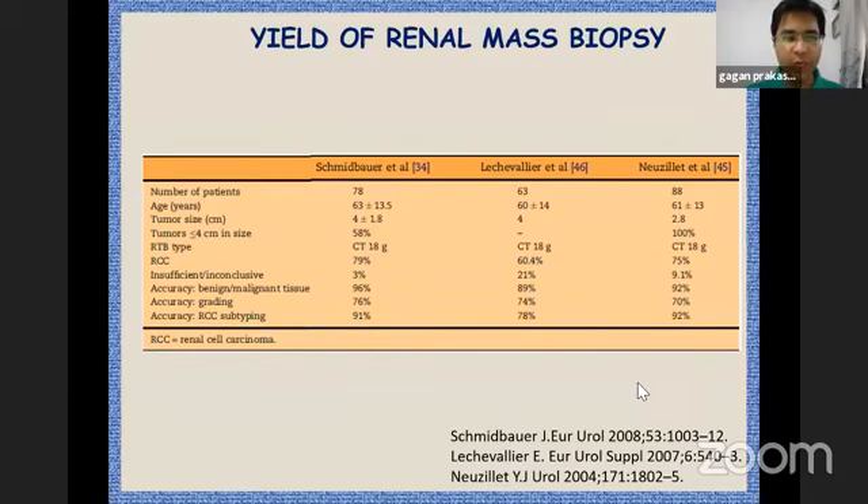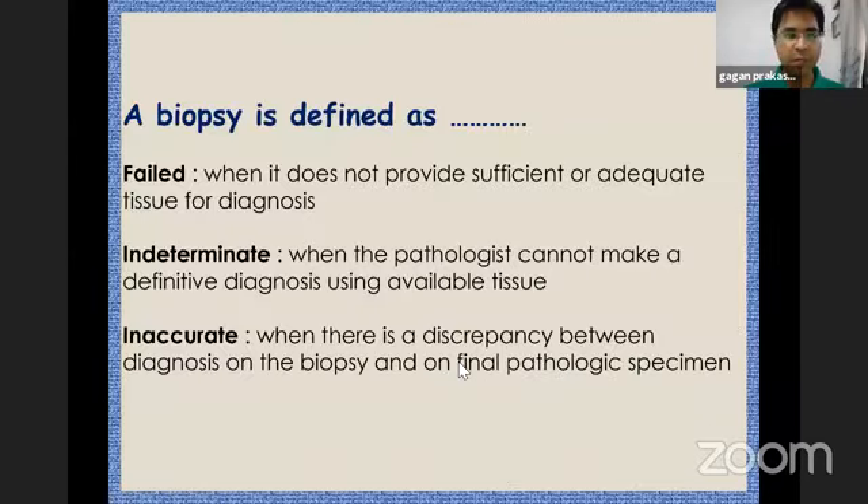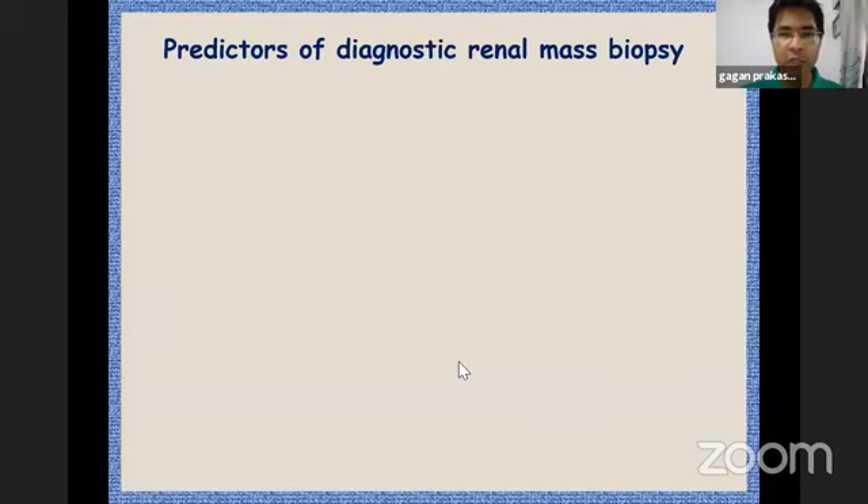In terms of differentiating benign versus malignant, the yield is close to 90 percent or more. For differentiating Fuhrman grades, it is close to 75 percent, and for characterizing clear cell from non-clear cell, it is between 75 to 90 percent in various series. Key terminologies: a biopsy is called 'failed' when it does not provide sufficient tissue for diagnosis, 'indeterminate' when the pathologist cannot make a definitive diagnosis, and 'inaccurate' when there is a discrepancy with the final histopathological specimen.